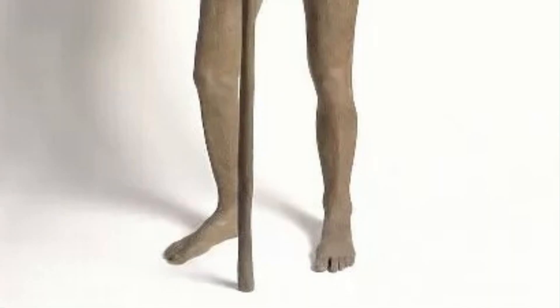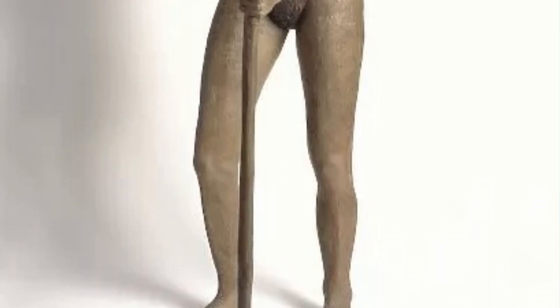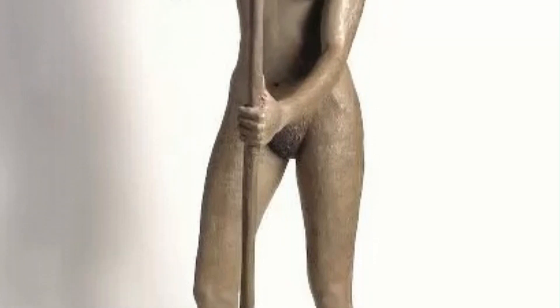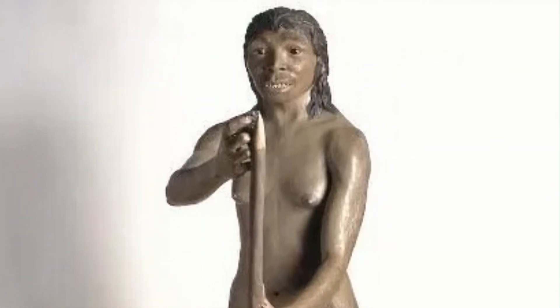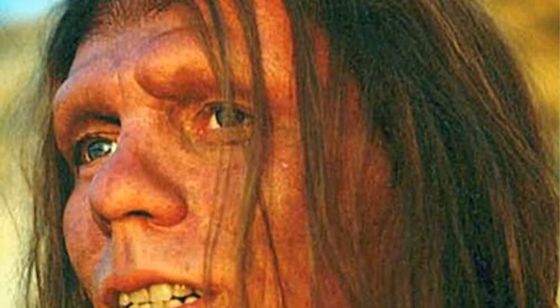Although small and lightly built, the female possessed a suite of features known from Neanderthals elsewhere, including relatively large and heavily worn front teeth, prominent brow ridges, certain details of the ear region, and stocky, cold-adapted body proportions.